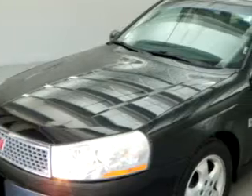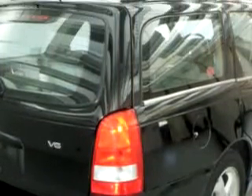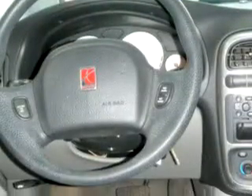Check out this black 2003 Saturn 300 with a 6-cylinder DOHC engine, automatic transmission, and only 74,141 miles. Enjoy an impressive 29 miles to the gallon on this great car with keyless entry.